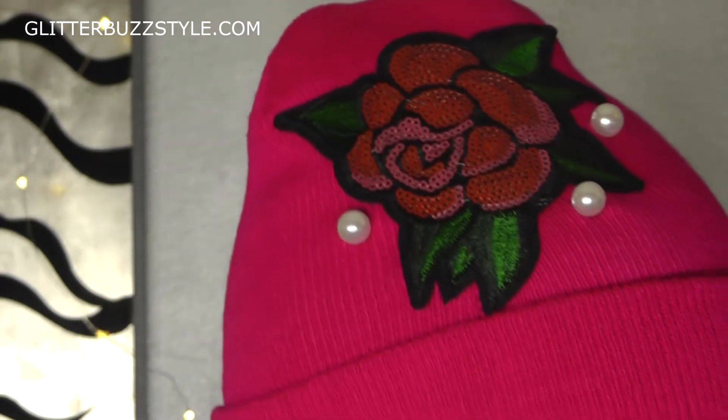For more fashion trends and buzz, you'll be able to find me on my blog Glitter Bus Style, and check out the Glitter Bus Style Boutique as well.